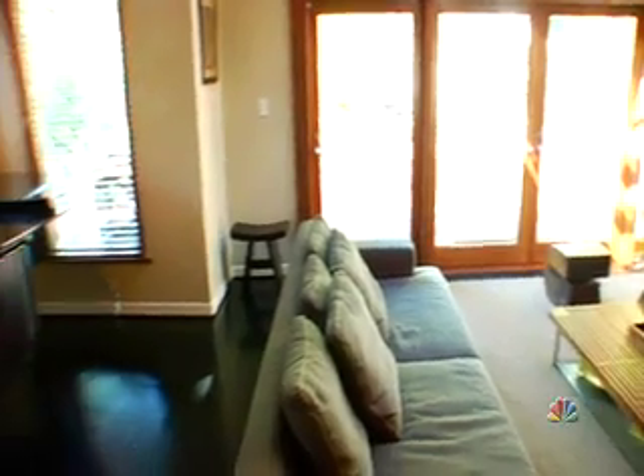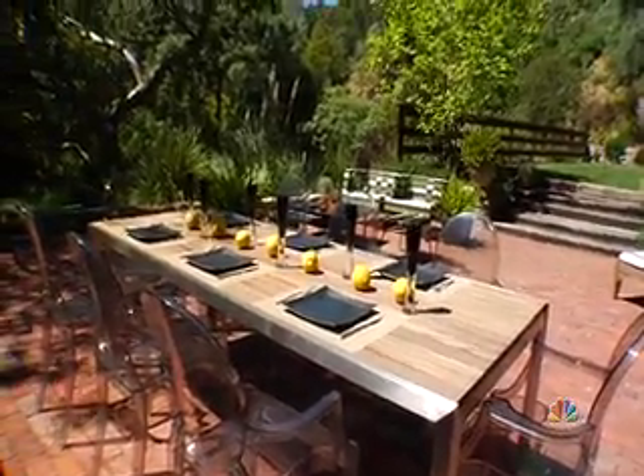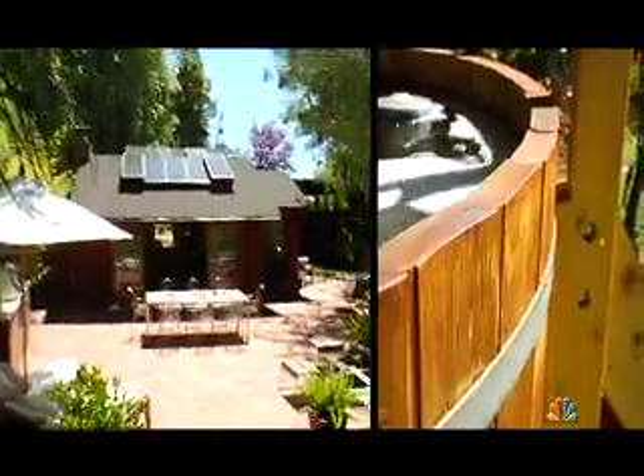I know most people like to eat in the dining room, but I like to hear classical music, so we put a Steinway piano there, and we've made the dining room right outside in nature. We've created this whole lifestyle outside, so you have your hammock, you have your hot tub. It's like being on holiday all the time.